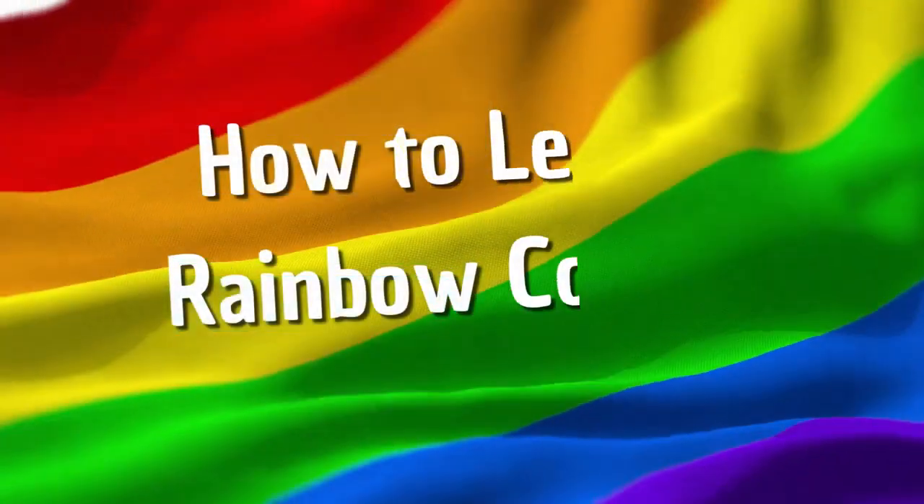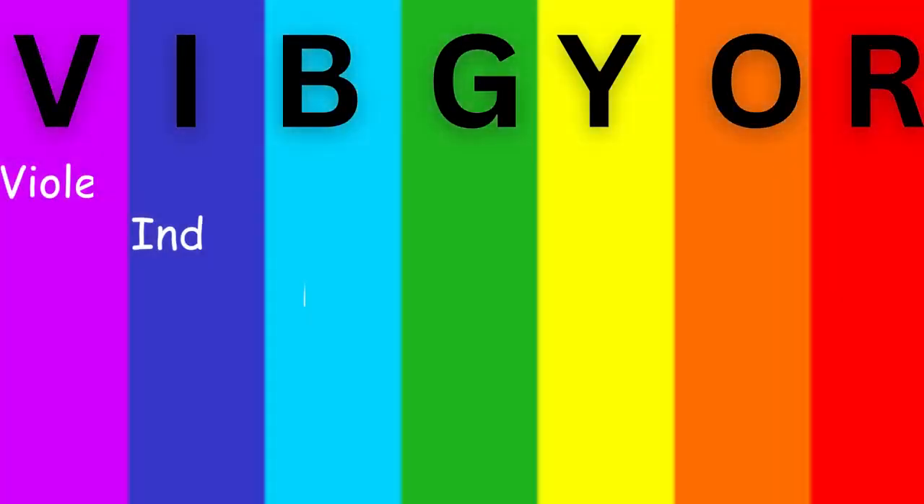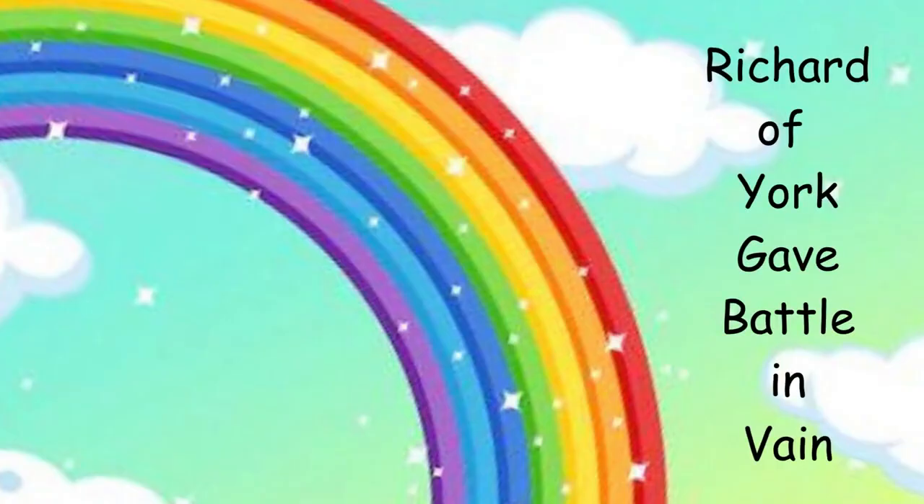How can we learn these colors? Through a simple word VIBGYOR, or a phrase: Richard of York gave battle in vain.